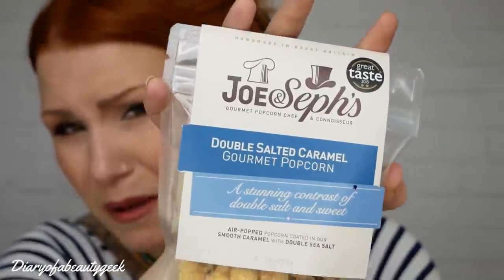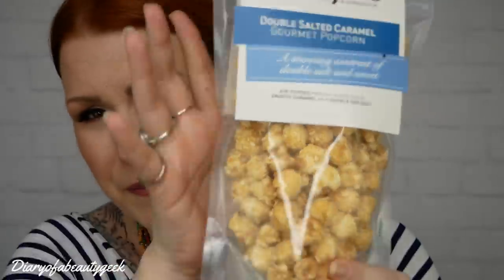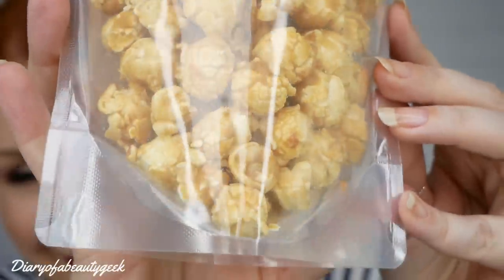The last item is popcorn by Joe and Steph's - Joe and Steph's Gourmet Popcorn, chef and connoisseur double salted caramel gourmet popcorn. It's a stunning contrast of double salt and sweet. I think we've had little sachets of these in a previous subscription box and they are gorgeous. Oh, they're mine - look at all that buttery caramel yumminess!